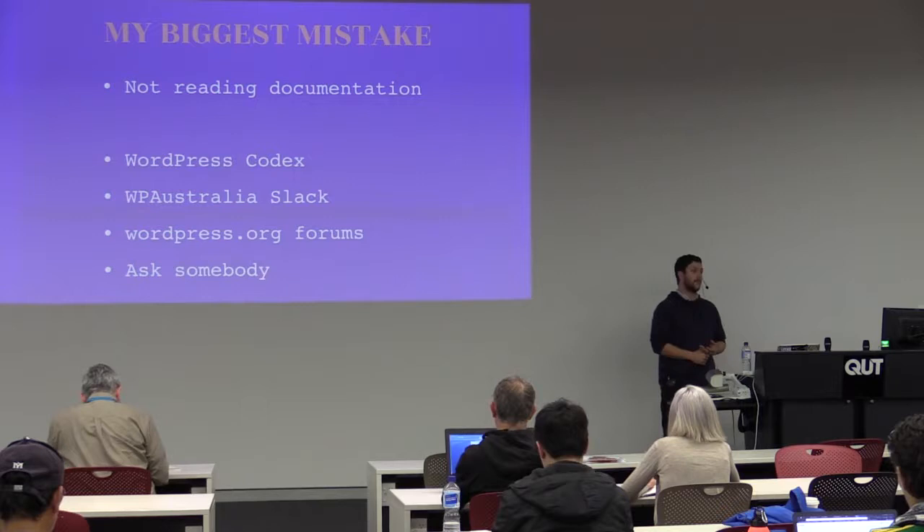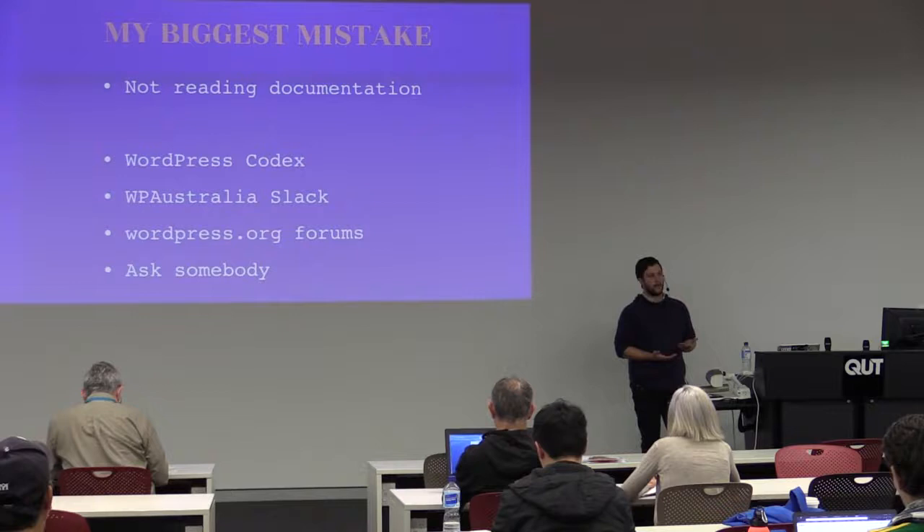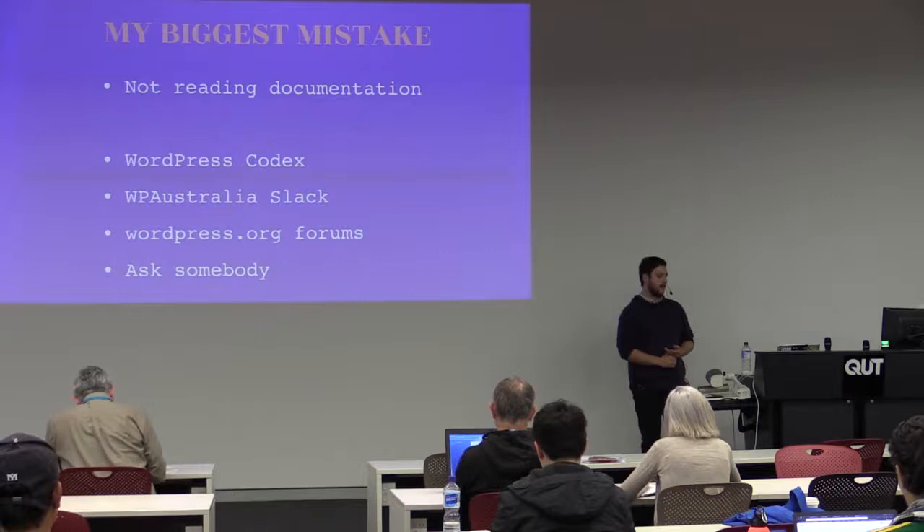WordPress.org forums — you can use these just to ask questions. People don't bite. It's quite easy to ask something, even if it seems stupid to you. There may be someone out there that has no idea and would like to know. Once you get to the last point, just ask somebody. We're all here to learn, we're all here to bring each other forward as WordPress progresses.